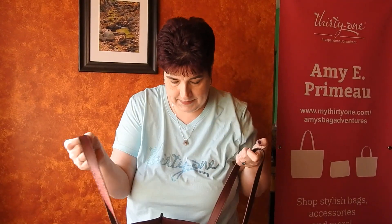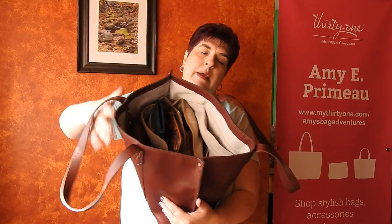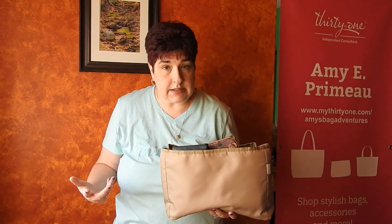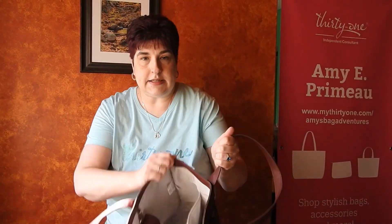I want to talk about the features of this bag. It is an open bag, so it does not zip closed or snap closed. I haven't found any problems with that, but I would recommend having some sort of organization system. I have a tote organizer in mine — I've got separate videos on that, so be sure to check those out. You can see it has a lot of pockets and lets me keep things together.